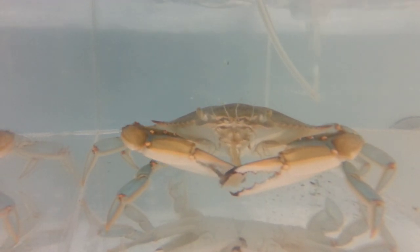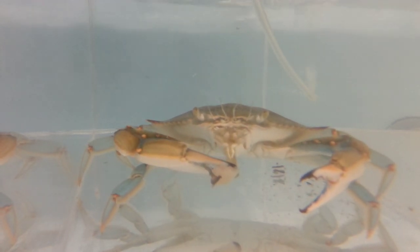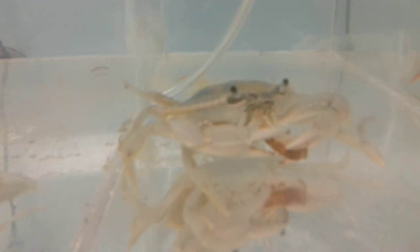What do blue crabs eat in the Chesapeake Bay? As opportunistic feeders they eat a number of different foods such as clams, polychaetes, and small crustaceans. Larger crabs often feed on smaller crabs as well.